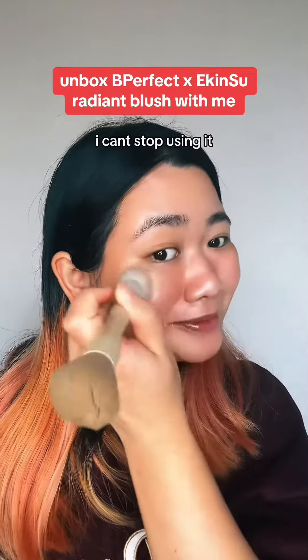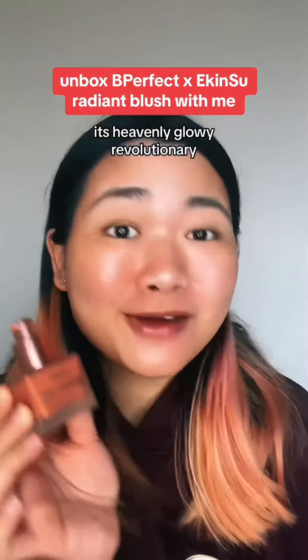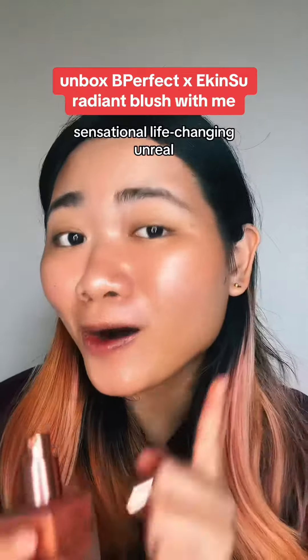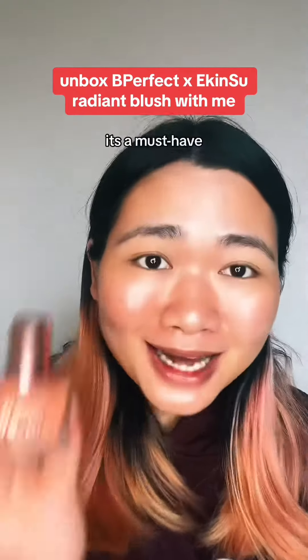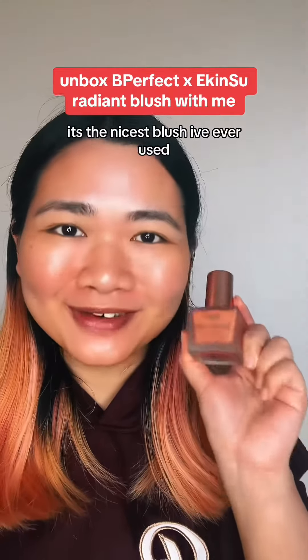Oh my god, it's like a mix between pink and orange — look at that glow. Just one swipe and a little goes a long way. I seriously need to try it on my face right now.